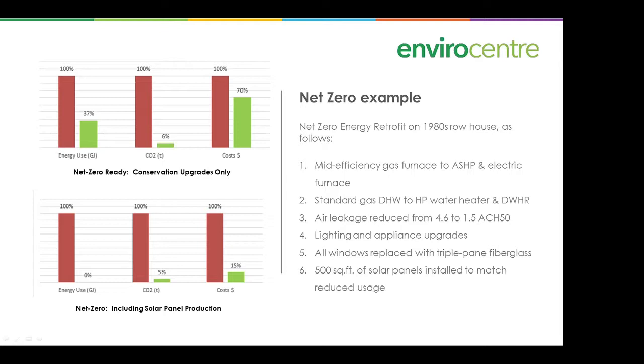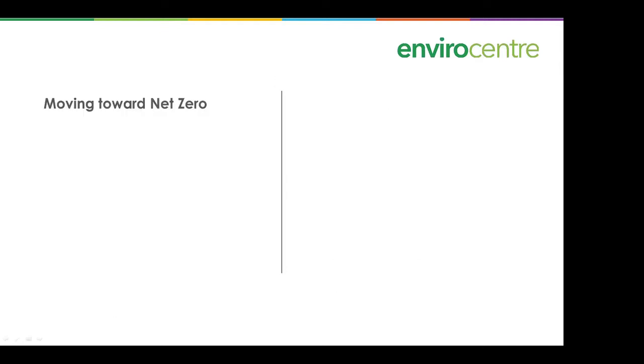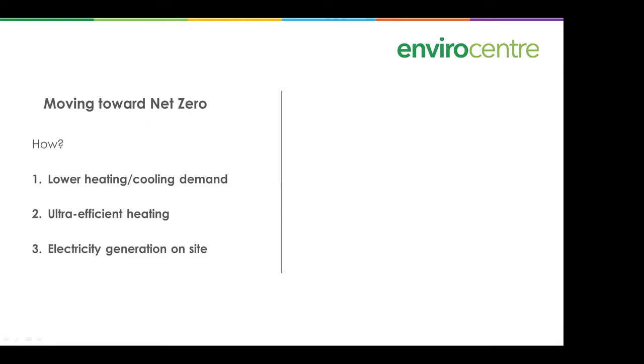Moving towards net zero — how do we get there? First, a drastically reduced heating and cooling demand so our furnace doesn't have to work as hard. Second, ultra-efficient heating so the system uses much less energy. Third, electricity generation on site. Those are the basic steps.